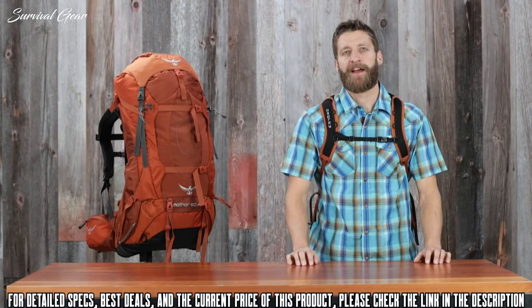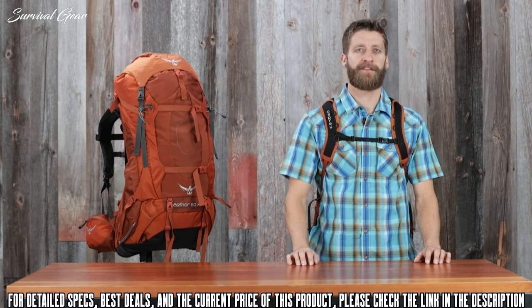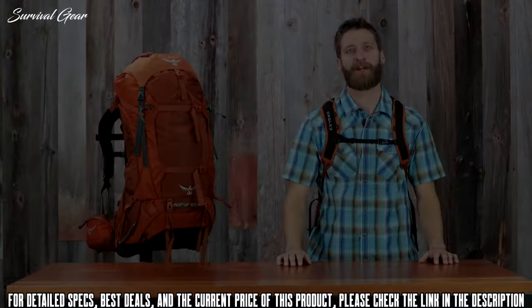When you need to carry heavier loads — whether for a weekend of backpacking or a full-blown expedition — the Aether and Aerial AG series and Daylight day pack will take you where you want to go.